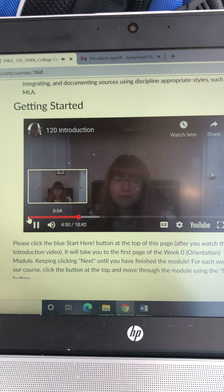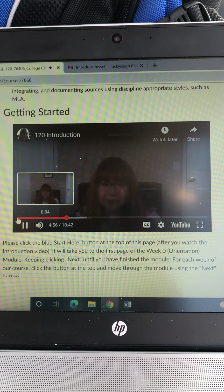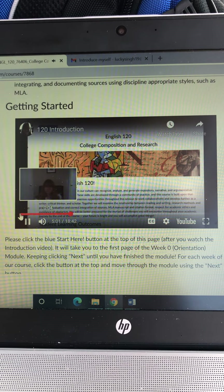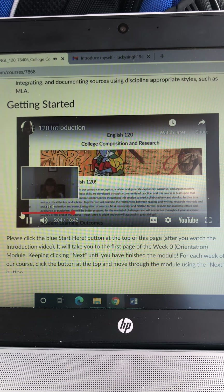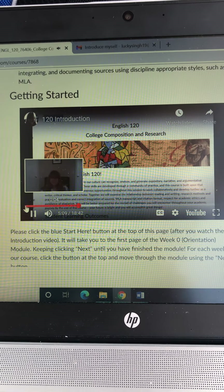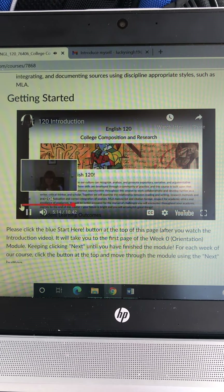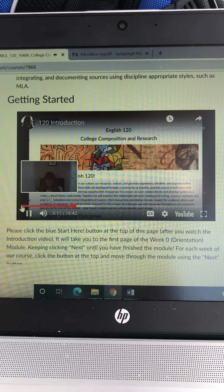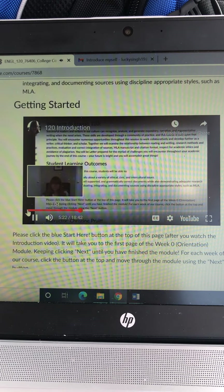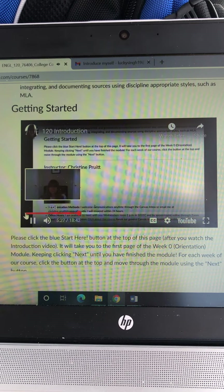Now we're going to shift into looking at the Canvas space and how to move around and make sure you see everything that's available to you. I'd like to go through the course environment with you to help you navigate our space. This home page is a static page, which means it will never change. You'll find a nice visual to help you recognize that you're in the right place, a general description of the course, and a list of the student learning outcomes.